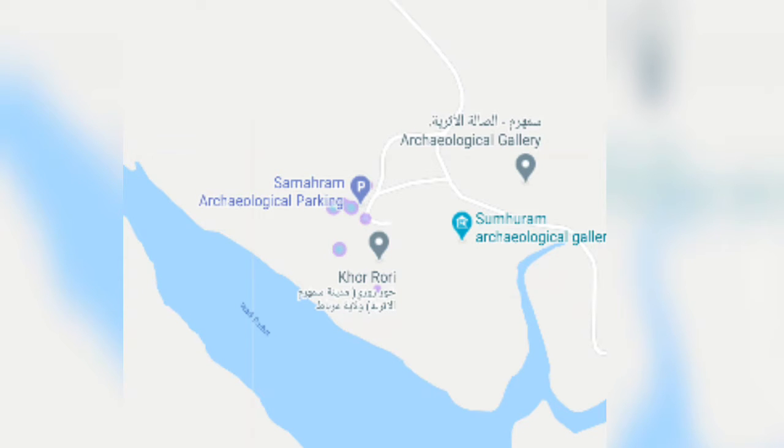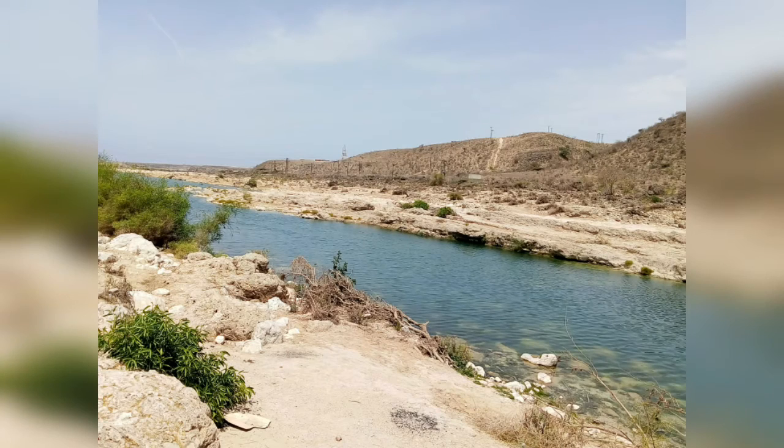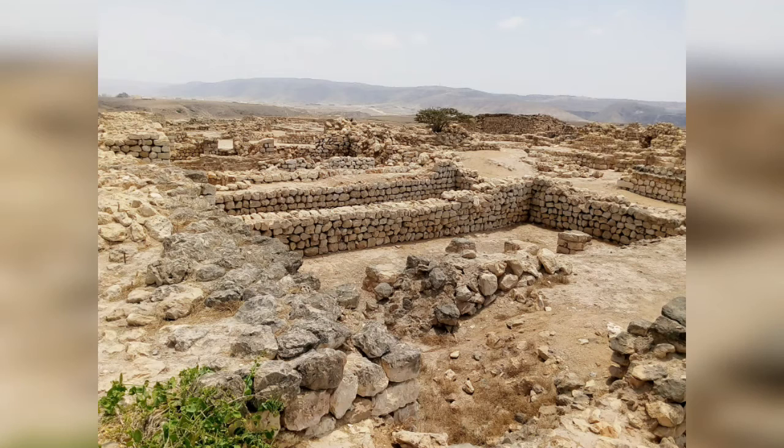In the map you can see that now we are located at the Suranam Archaeological Gallery, which is situated all the way to Vadidurban. There are some places near this Archaeological Gallery, and these are part of Suranam Archaeological Gallery and Korihoi.